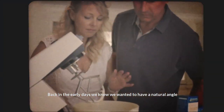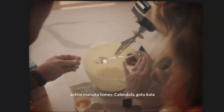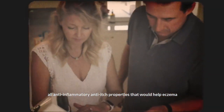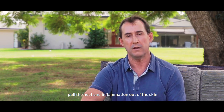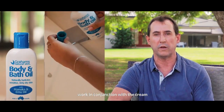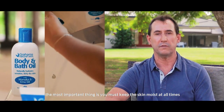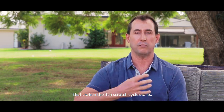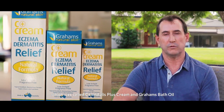We exhausted everything we could, all the products out on the market, so we eventually came around to developing a cream and a bath oil in our own kitchen at home — and that's where the story all began. We knew we wanted a natural angle, so we started looking at ingredients: active manuka honey, calendula, gotu kola — all with anti-inflammatory and anti-itch properties that would help eczema, pulling the heat and inflammation out of the skin. We needed a bath oil to work in conjunction with the cream, because the most important thing is to keep the skin moist at all times. Once the two top layers of skin dry out, that's when the itch-scratch cycle starts.